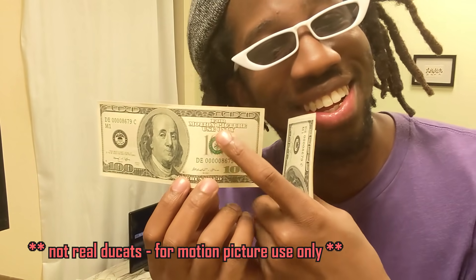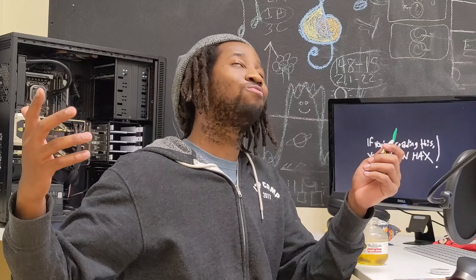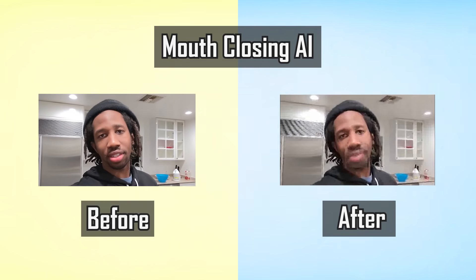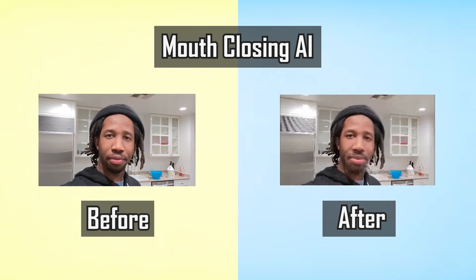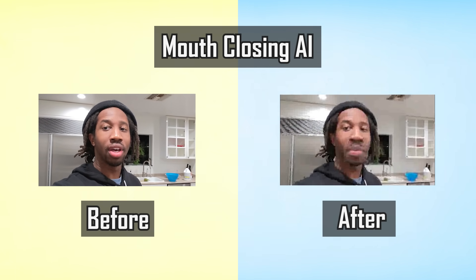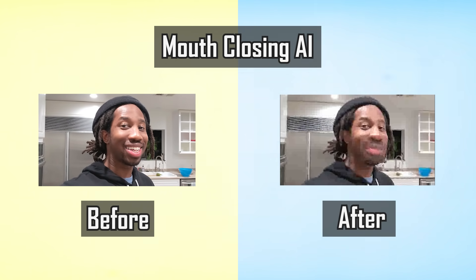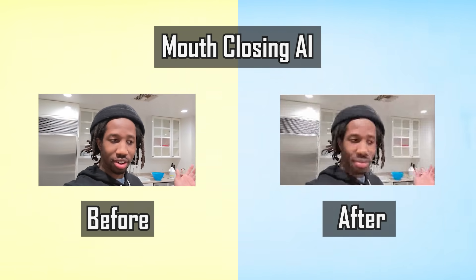So let us begin. First things first, we need a project for reference. I rarely have to talk by using my lips, but in the times that I do, you guys freak out. So I came up with the perfect solution — what if I simply write an algorithm that will close my mouth, and use that algorithm for all the times that I'm forced to talk using my lips? All powered by AI and machine learning, of course. And now the question is, is using a high-performing PC that much better at doing this?